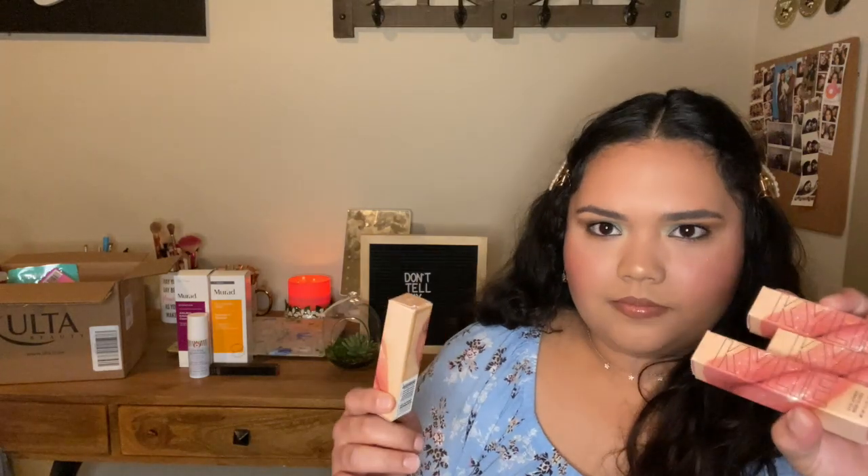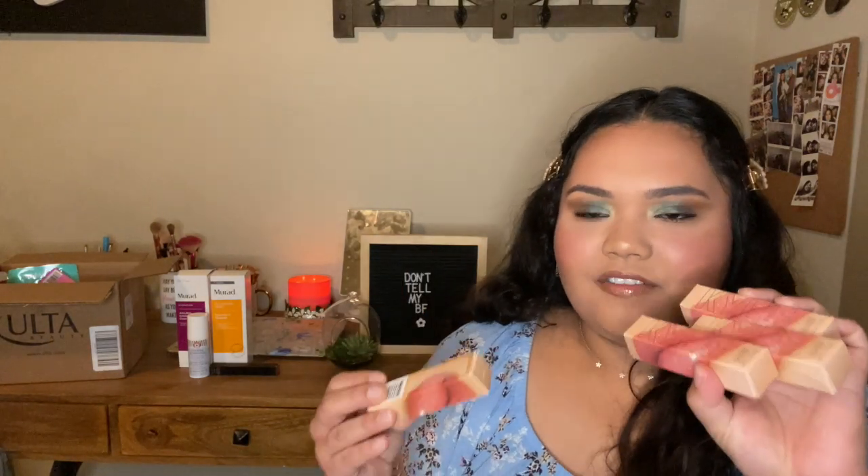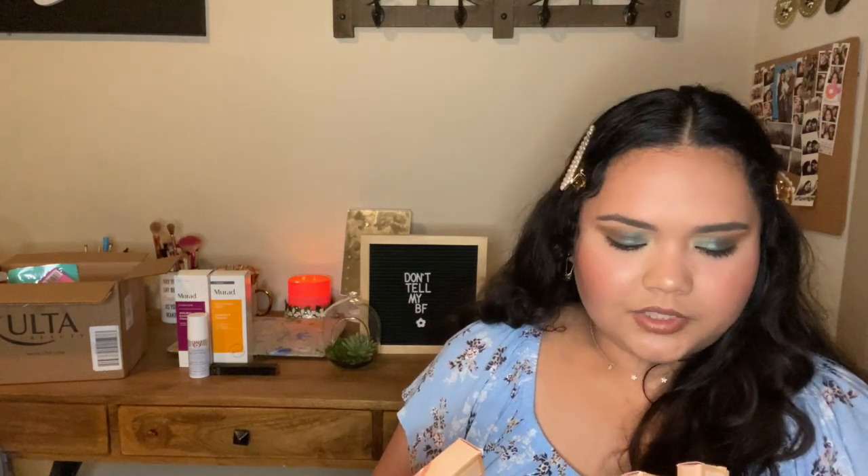I love lip glosses, especially right now in the summer — I have nowhere to go but I still like wearing them. The four glosses I got were Snatched, Clear, Always Shining, and Diva. I'm going to swatch them so you guys can see them up close.